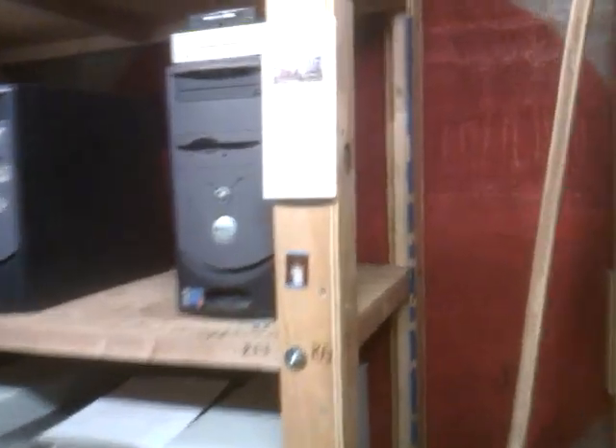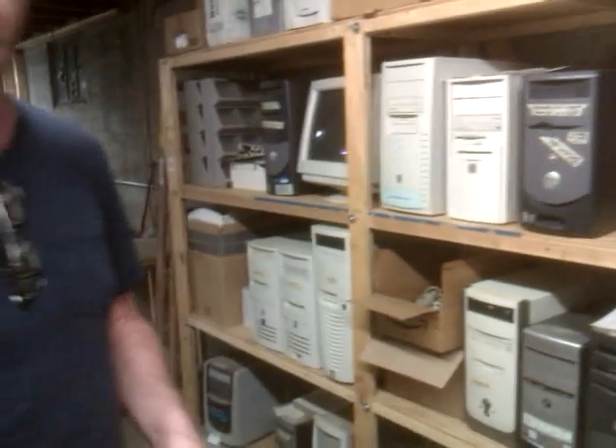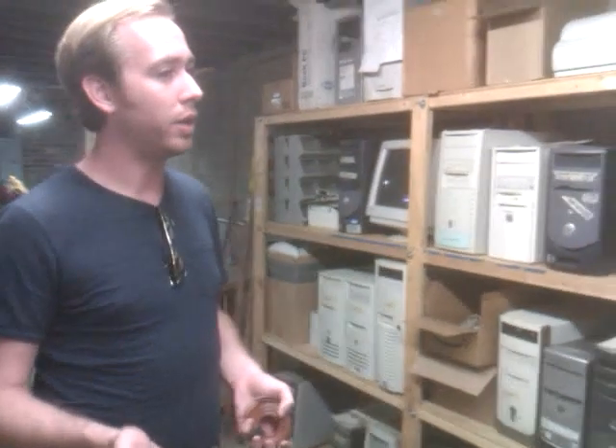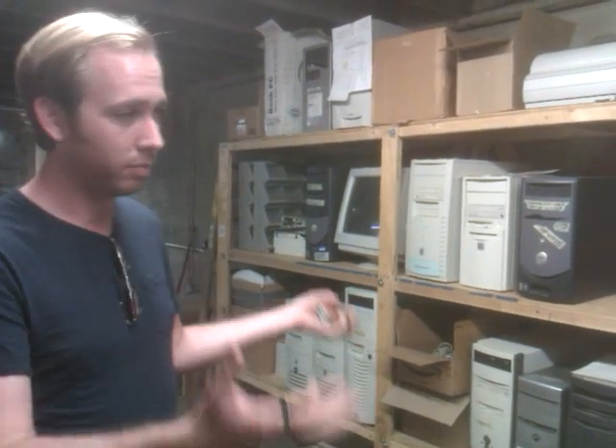Downstairs here we have more facilities. This area is occupied by KIPCOG — an organization that's been around since the 80s, the Kentucky Indiana PC Users Group. Their mission has been to take old desktop systems and refurbish them for use by disadvantaged kids in the Jefferson County public school system. They were being forcibly removed from their old space, so we invited them here and they've set up shop.